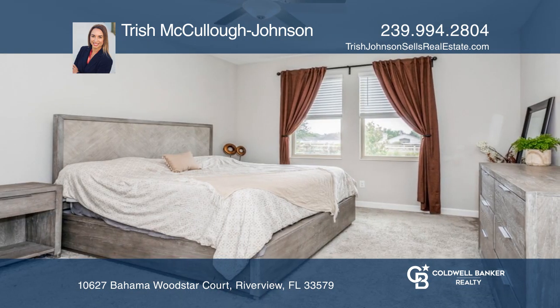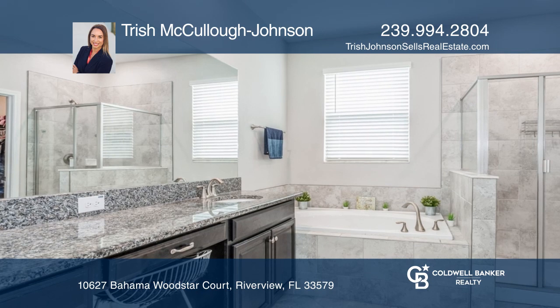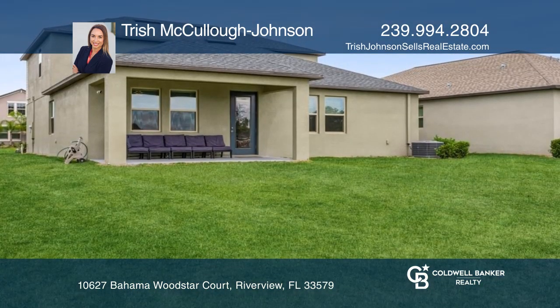The owner's suite has a garden tub, granite counters, and a walk-in closet. An open concept plan leading to an expansive backyard invites entertaining.